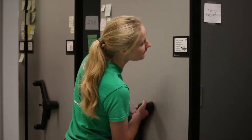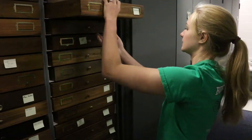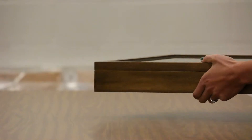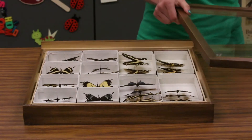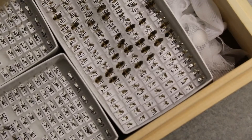Insect collections are like libraries, but instead of books they hold examples of the different kinds of insects that are found in a particular place. Scientists can visit collections at museums and universities to examine the insect specimens that are safely kept there. They may also borrow specimens from a collection so that they can spend more time looking at them and studying them.